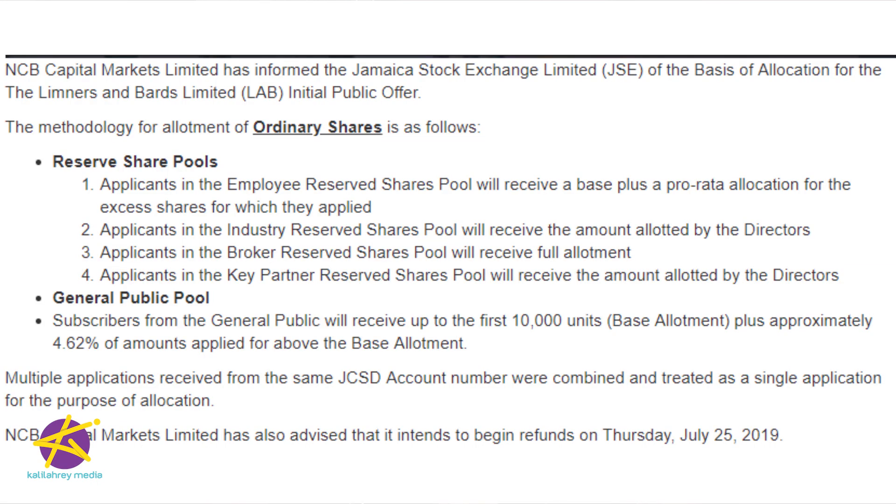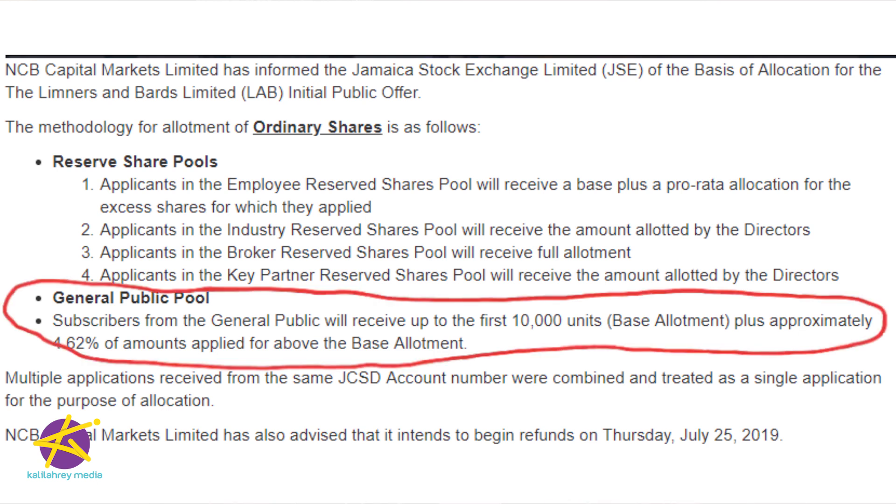So this is what they announced for the Lab. Most of you would have applied under the general public pool. It says here: subscribers from the general public will receive up to the first 10,000 units plus approximately 4.62% of amounts applied for above the base allotment. All that means is that everybody gets the first 10,000 shares they applied for — that's the base. And since these shares were $1 each, the calculation is even easier: it means you got your first $10,000 worth of shares.